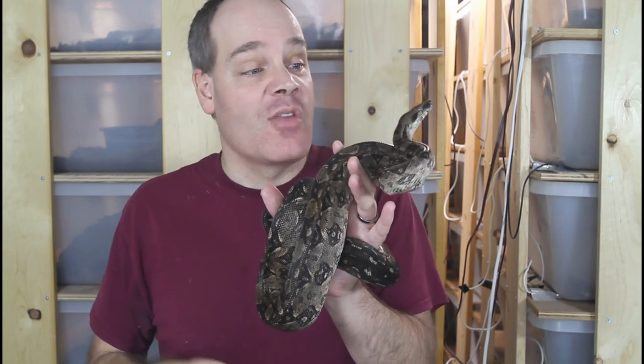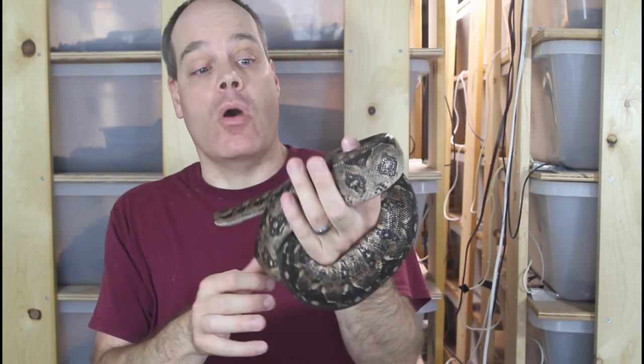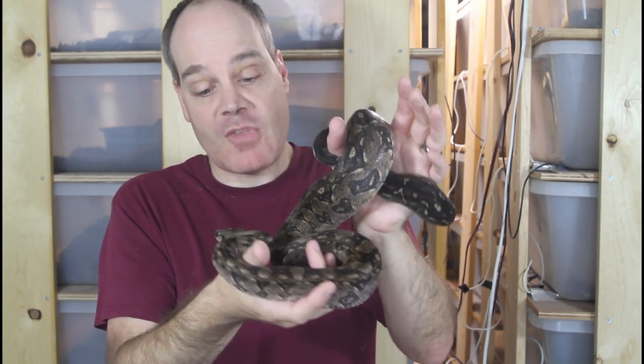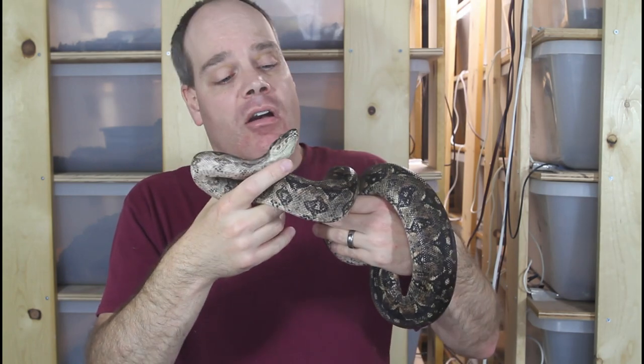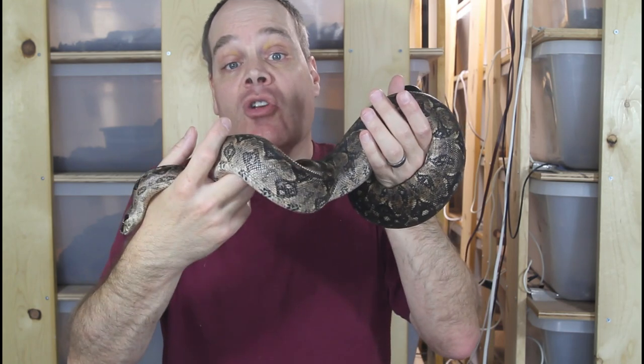We hear a lot about super dwarf reticulated pythons that still get 15-16 feet long, but these dwarf boas really are smaller — an adult around four feet, maybe five feet for something like a crawl key. They're truly a dwarf animal if you want a boa that's not going to get anywhere near giant size. Despite their size they still have all the behaviors of the bigger boas, so you're not going to miss out on the cool boa constrictor biology. The babies are probably going to be ready to go sometime in September. Subscribe if you haven't already, feel free to leave any questions in the comments below, and enjoy your boas!